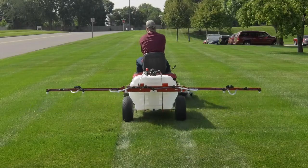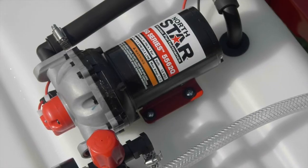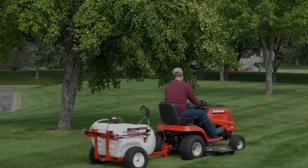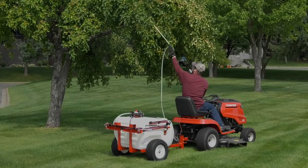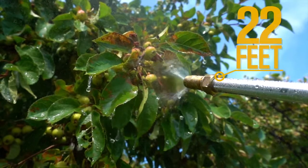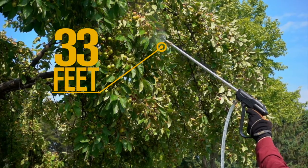Put down chemicals fast and easy with the 10-foot boom and the high-flow Northstar NSQ pump. The Spot Sprayer has the power you need to reach a vertical spray height of up to 22 feet and a horizontal spray distance of up to 33 feet.